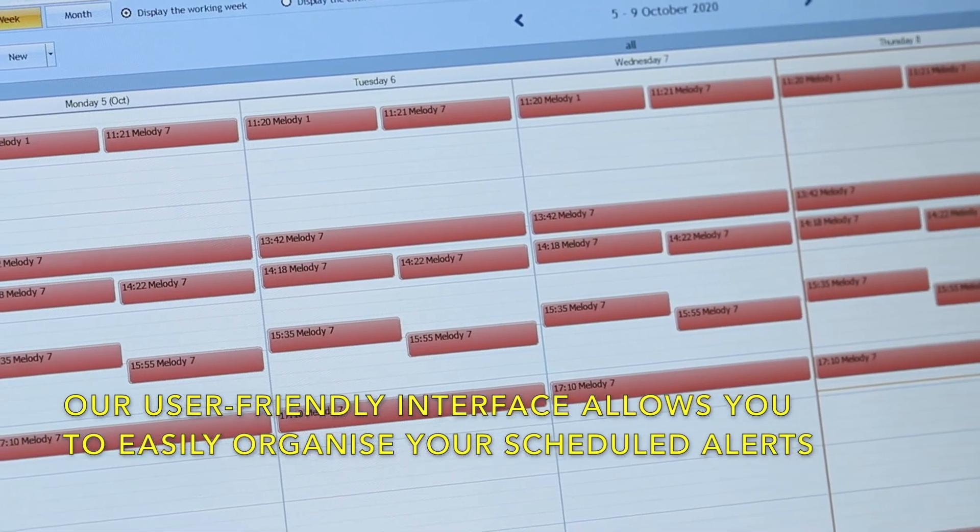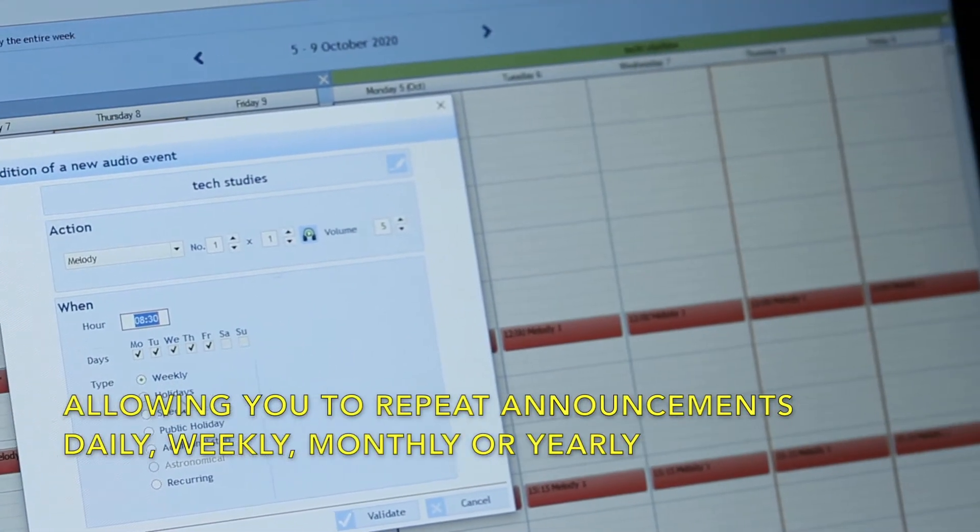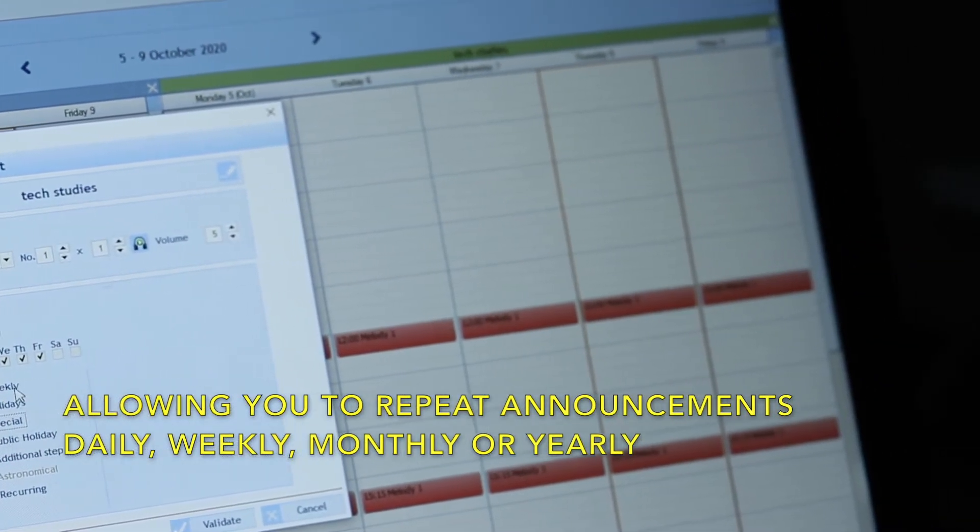Our user-friendly interface allows you to easily organize your scheduled alerts, allowing you to repeat announcements daily, weekly, monthly, or yearly.